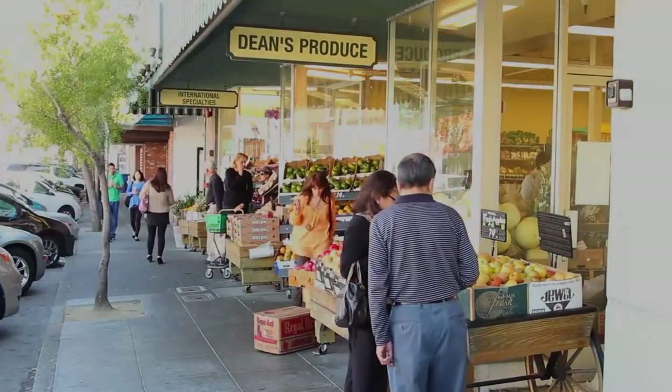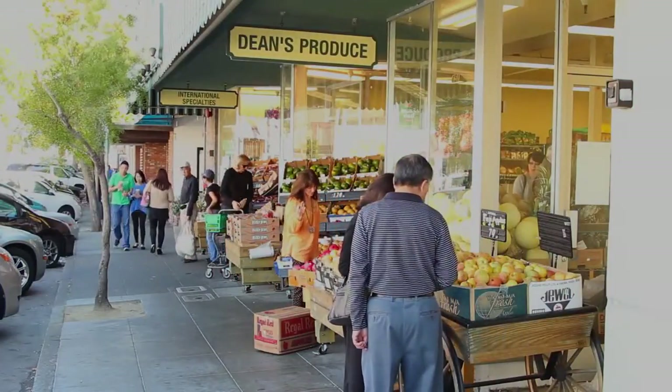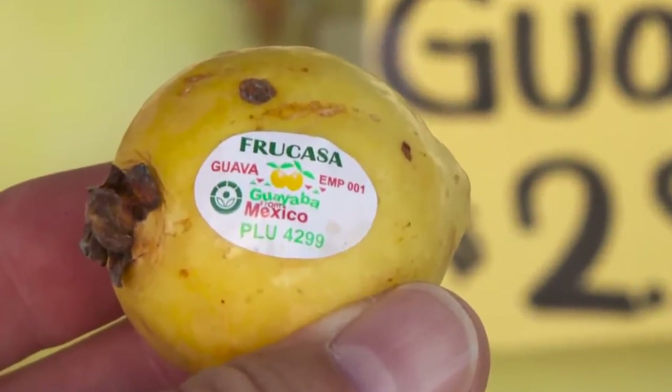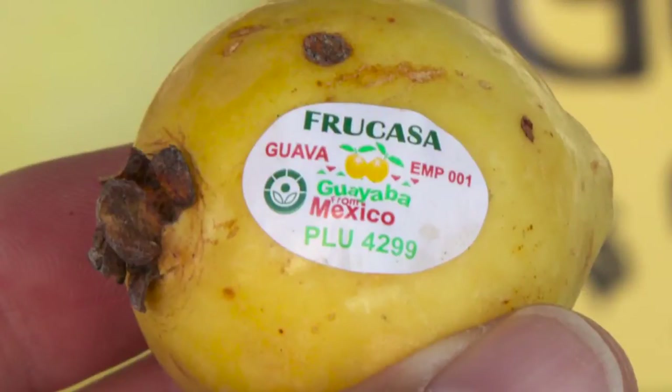Ever wondered what those numbers are on the stickers of the fruits and vegetables that you buy at the store? Well, they're called price lookup codes, or PLUs for short, and they can actually give you some pretty cool information.